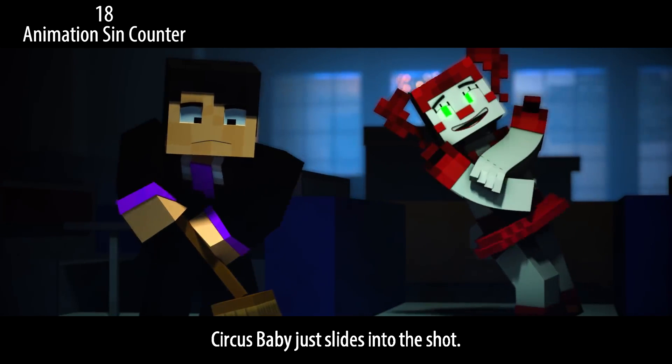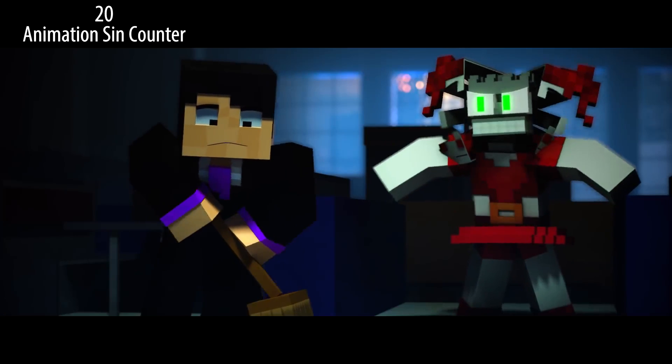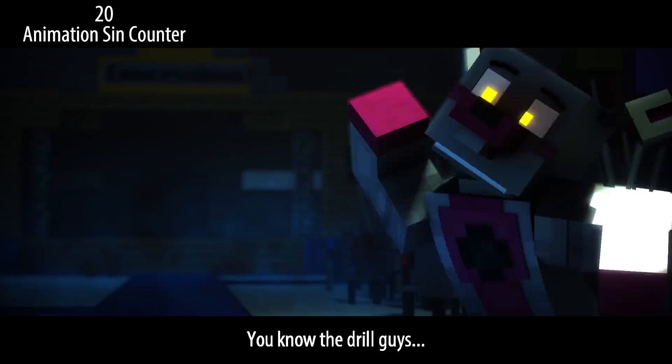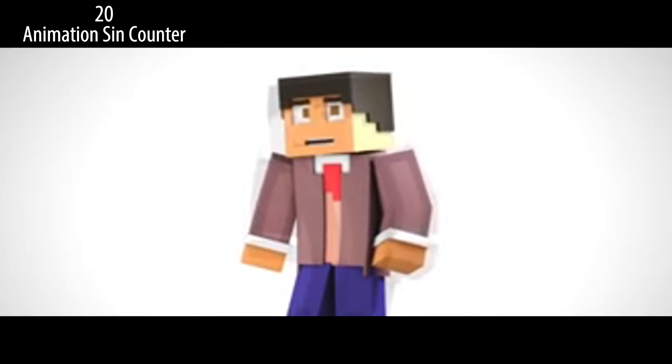Circus Baby just slides into the shot, and also her fingers are disconnected from her arm. Foxy's arm flashes super bright white — either a specular glitch or he's turning into a white void scene. You know the drill, guys — I thought I had them in my grasp.